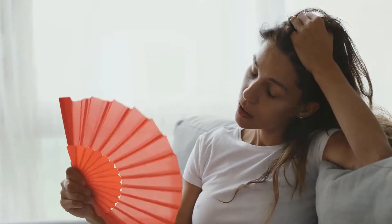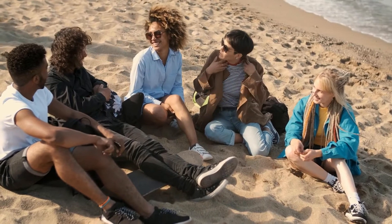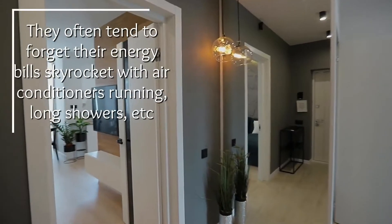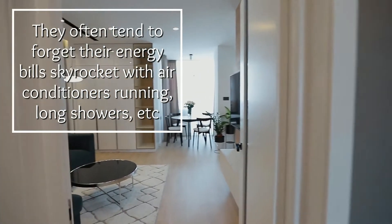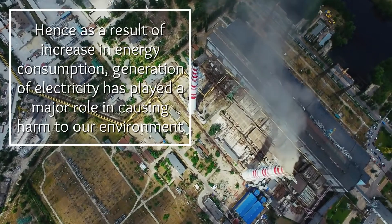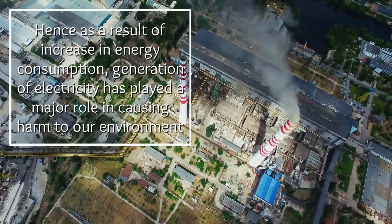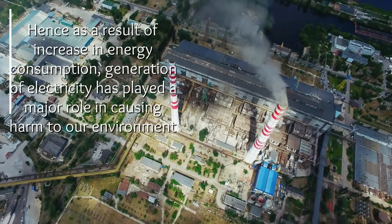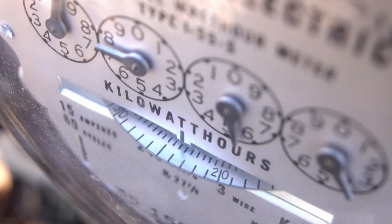However, when it gets too hot inside, your AC comes to the rescue. Although most people enjoy summer, they often tend to forget that their energy bills skyrocket with air conditioners running, long showers, etc. As a result of increased energy consumption, the generation of electricity has played a major role in causing harm to our environment.